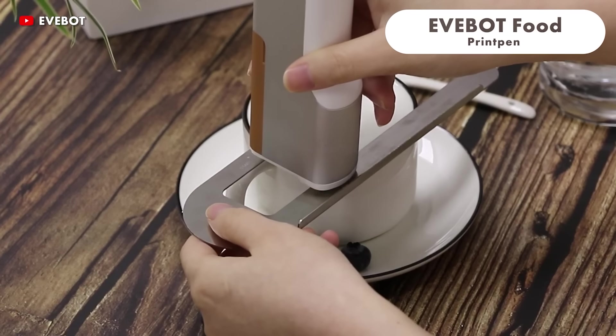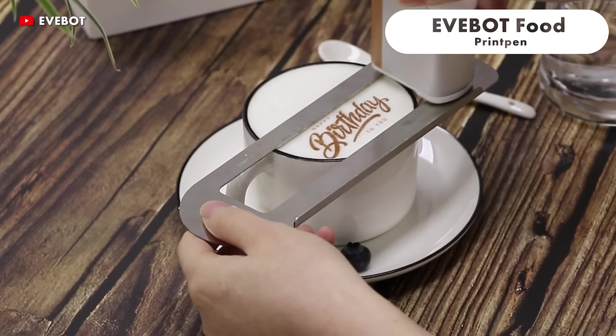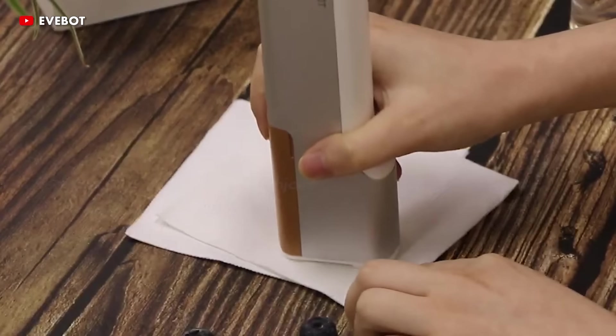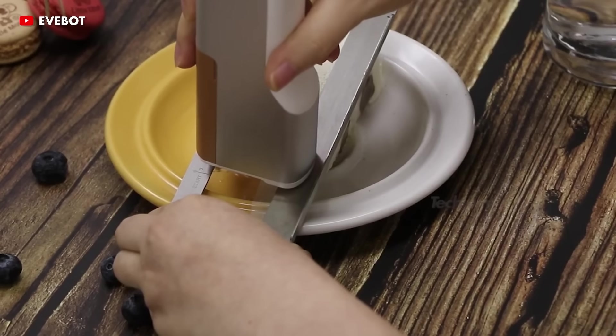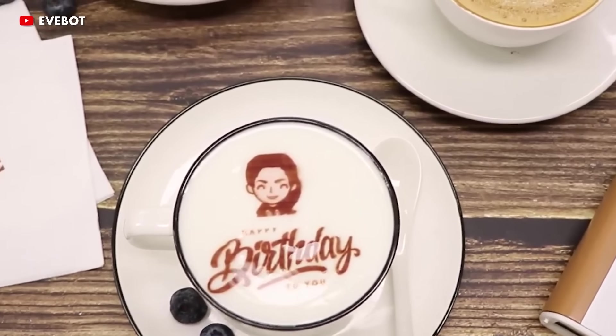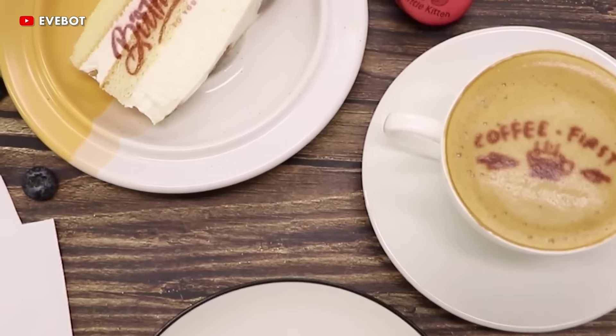The EveBot Food Grade Portable Print Pen is a hand-held inkjet printer designed for food surfaces. It allows you to simply print logos and graphics smoothly and easily on product labels. The ink used is food-grade, safe and odourless.